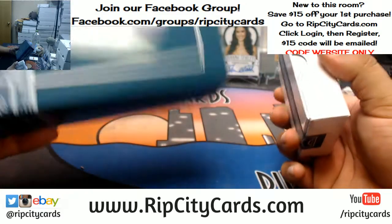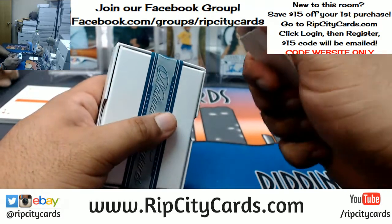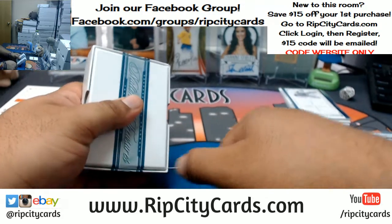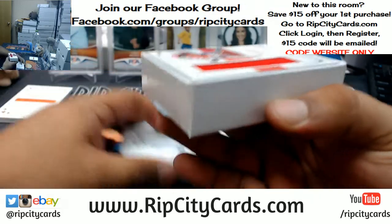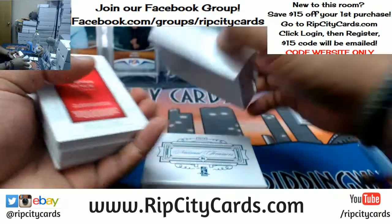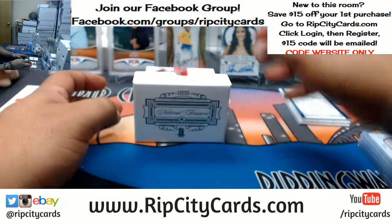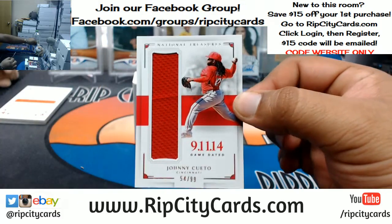Nobody wants this one so to the trash it goes. The 2016 draft class — out of all the other sports, there's no comparison. Ray, it's not letting you redeem the code — shoot me an email at ripcitycards@gmail.com and I will email you back a code. Number 54 out of 99, Johnny Cueto of the Reds.